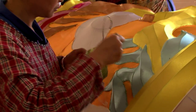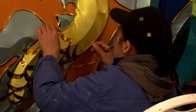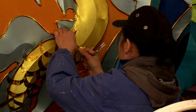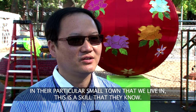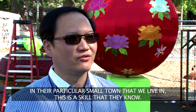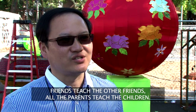Zhigong, China is known as the lantern capital of the world, where the complex and detailed craft of lantern-making has been passed on in the most traditional manner. This skill isn't learned from any school or institute — it's passed down generation by generation. In that small town, friends teach friends, and parents teach children.